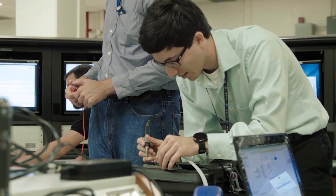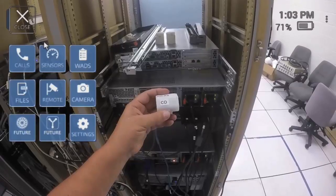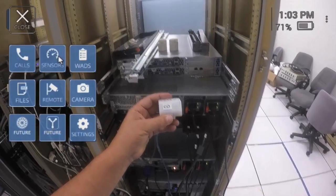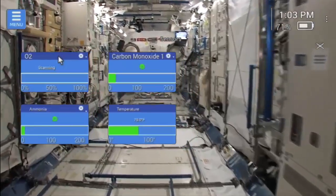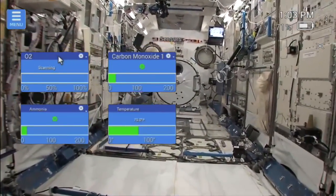Another very important component is that of sensors. Not all gases are detectable via infrared, so these sensors are able to monitor in real-time the ambient environment around you, and they're sending information up to the heads-up display.